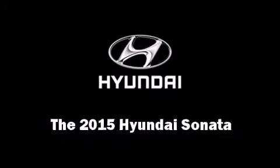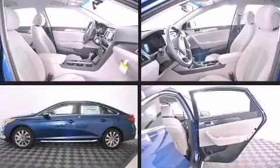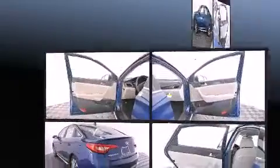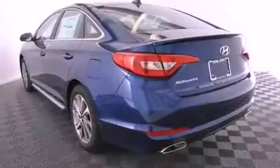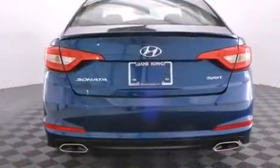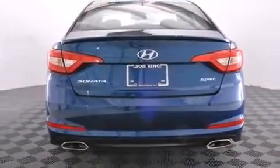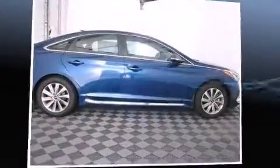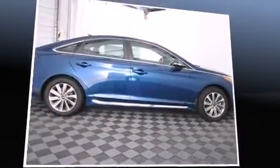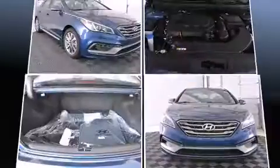Climb inside the 2015 Hyundai Sonata. This four-door, five-passenger sedan leads among competitors in its segment. Under the hood, you'll find a four-cylinder engine with more than 170 horsepower. For added security, dynamic stability control supplements the drivetrain. Both high fuel economy and flexible performance are assured by the six-speed automatic transmission.